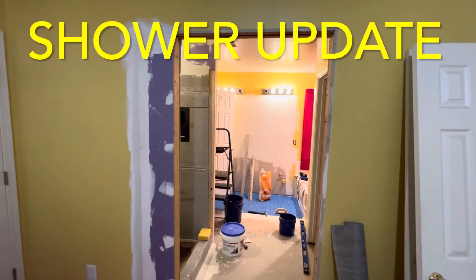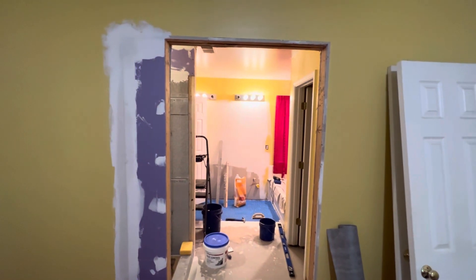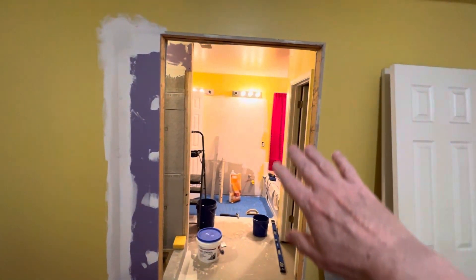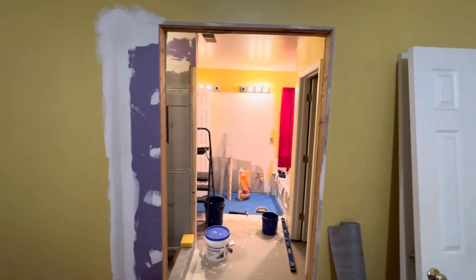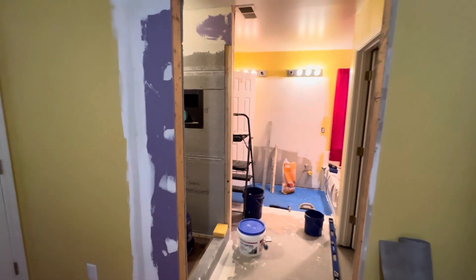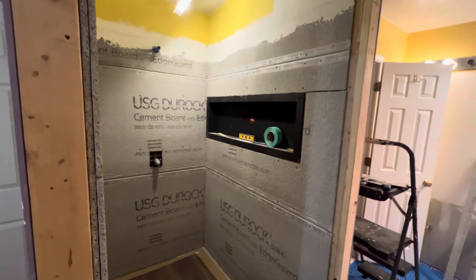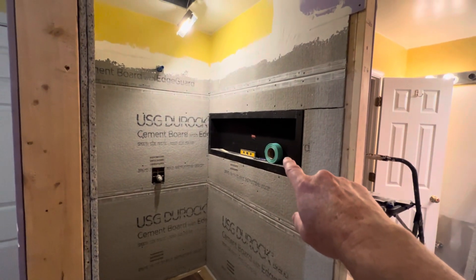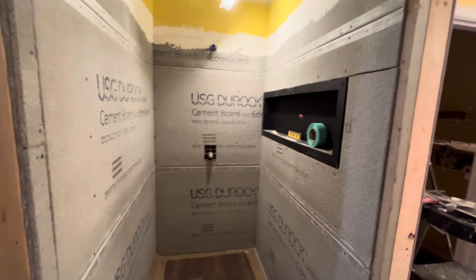Here we are in week number three. We have finally got the door framed out. This is going to be a barn door that will slide over to open up into the shower. The shower insert has been put in — this is where all your shampoos and soaps are going to go on this shelf.